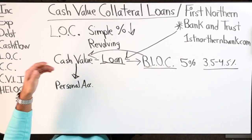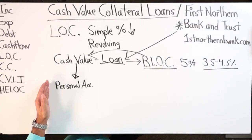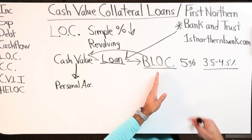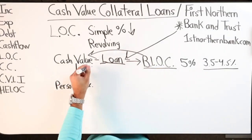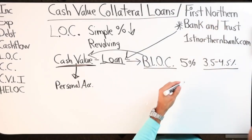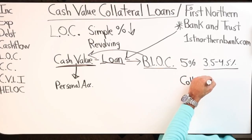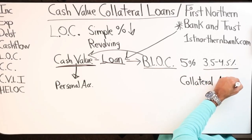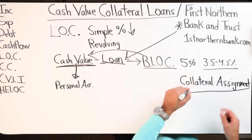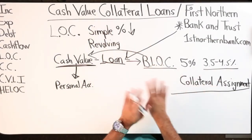Unlike other policy loans where you borrow against your own policy and it goes to your personal account, if you're a business owner the bank will establish a business loan for you. Your cash value never gets violated - it stays, and all the money in there will continue to grow at the dividends. All you're doing is a collateral assignment, where the bank would receive your cash value if you were to default on the loan - but we wouldn't do that.